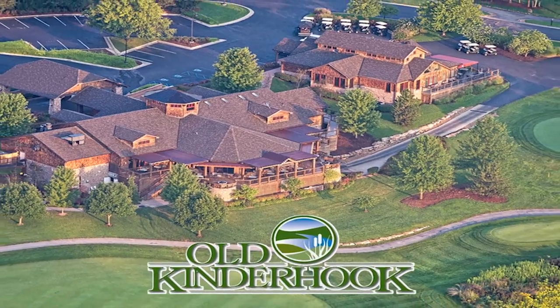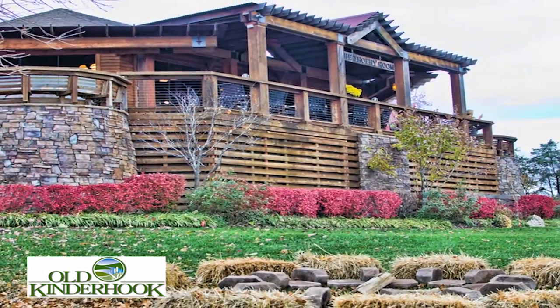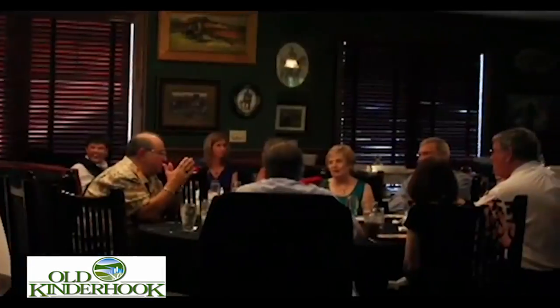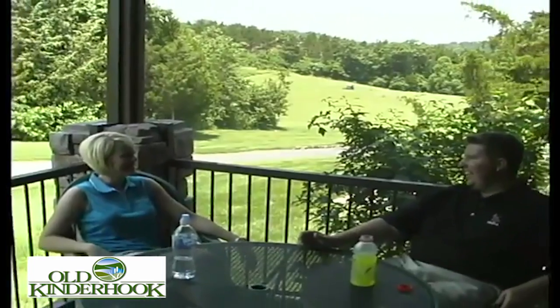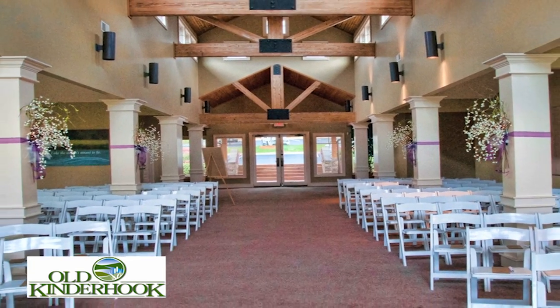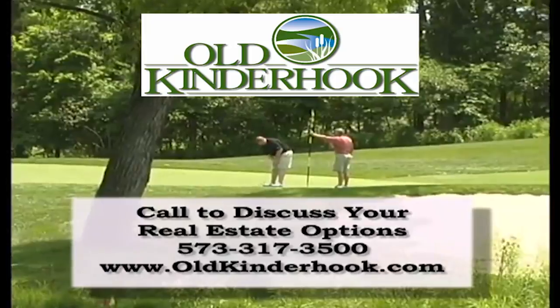Old Kinderhook at Lake of the Ozarks has everything for your getaway in one convenient location, featuring a Tom Weisskopf designed golf course. The Trophy Room offers a unique dining experience with an amazing view, serving breakfast, lunch, and casual dining. Old Kinderhook is your perfect stay-and-play destination, offering nightly and weekly accommodations, marina facilities, a luxurious spa, and an event space for a variety of occasions. Discover your place at the lake — call for 2014 rates and information or visit us online.